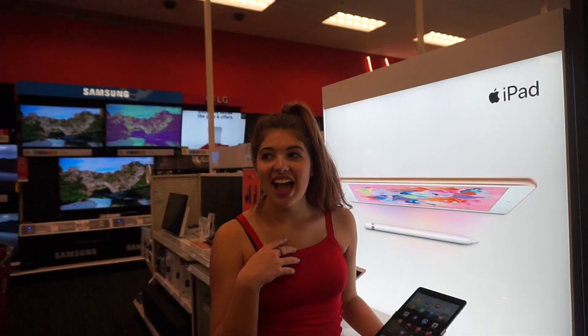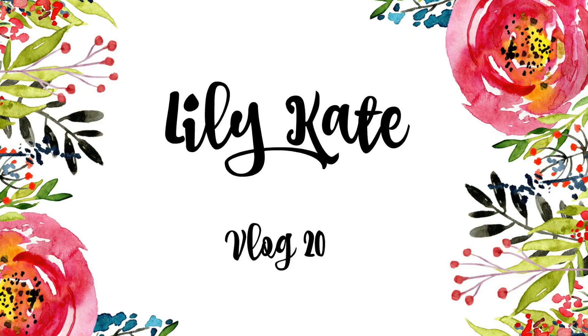Hey guys, so today we're going back to school shopping at Target. I have this super awesome idea that Annie and I are going to do, so stay tuned for a super exciting giveaway that we are going to do at the end of this video.